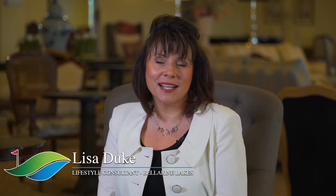Hi, I'm Lisa Duke, Bellerin Lakes Country Club Lifestyle Consultant. I hope you enjoy our online tour of our beautiful villas. We'd love to see you here at Bellerin Lakes for your own private tour.